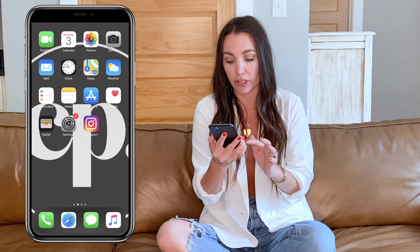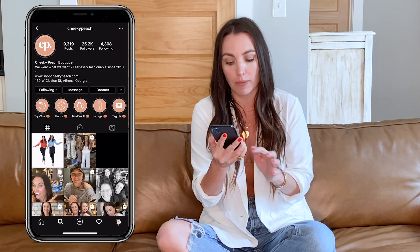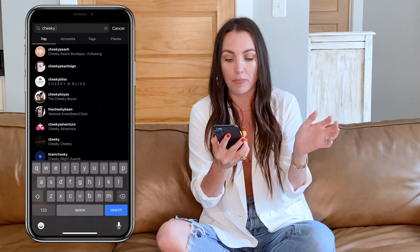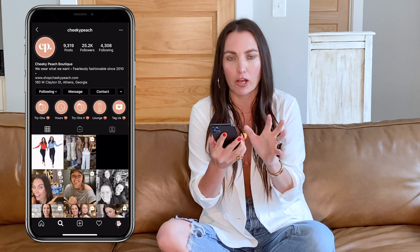I'm gonna walk through this right here with you. The first thing we're gonna do is open up our Instagram app, and if you haven't followed Cheeky Peach yet, I'm just gonna go ahead and do a search and type in Cheeky Peach and pop that page open.